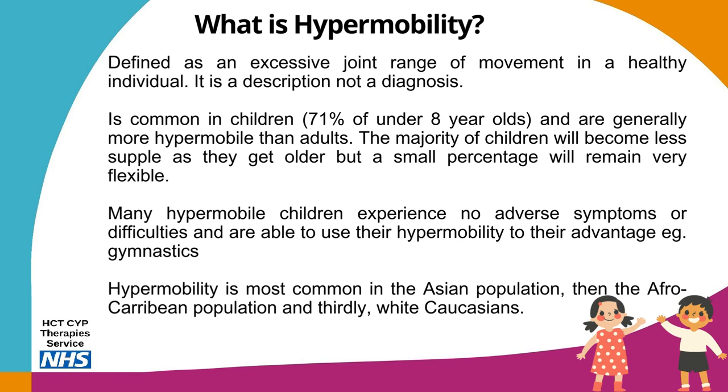Symptoms may vary depending on severity and the number of joints involved. A lack of strength and a misunderstanding of the condition can cause more problems. Many hypermobile children experience no adverse symptoms and are able to use their hypermobility to their advantage, such as with gymnastics. Hypermobility is most common in the Asian population, then the Afro-Caribbean population, and thirdly white Caucasians.